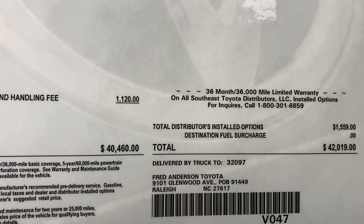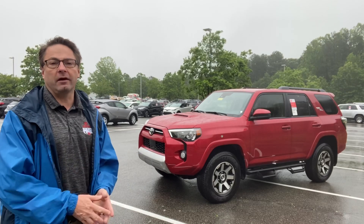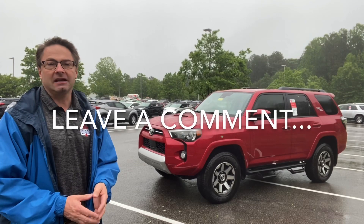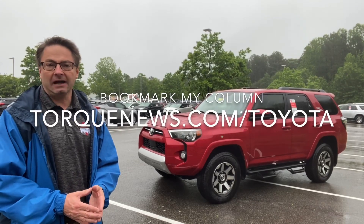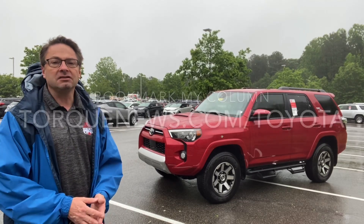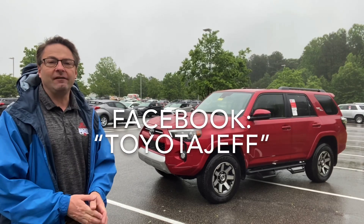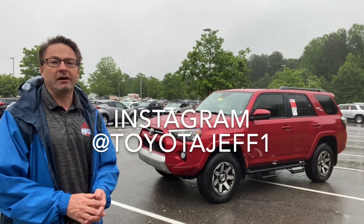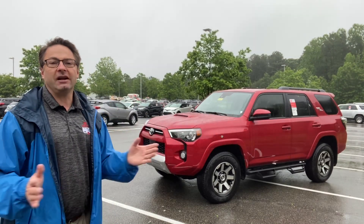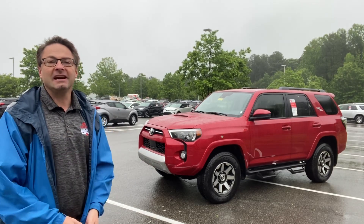This one will be about $42,000. Thank you guys so much for watching. What did you think of the 4Runner? What stood out to you — what did you like, what did you not like? We'll use that for future content. Please follow my column at torquenews.com/Toyota — I'm probably going to be writing about the 4Runner in the rain. Also subscribe! You can hit me up on Facebook at Toyota Jeff, and on Instagram at Toyota Jeff 1. Thank you guys so much — I appreciate all you do and I'll continue doing what I do for you. See you next time.